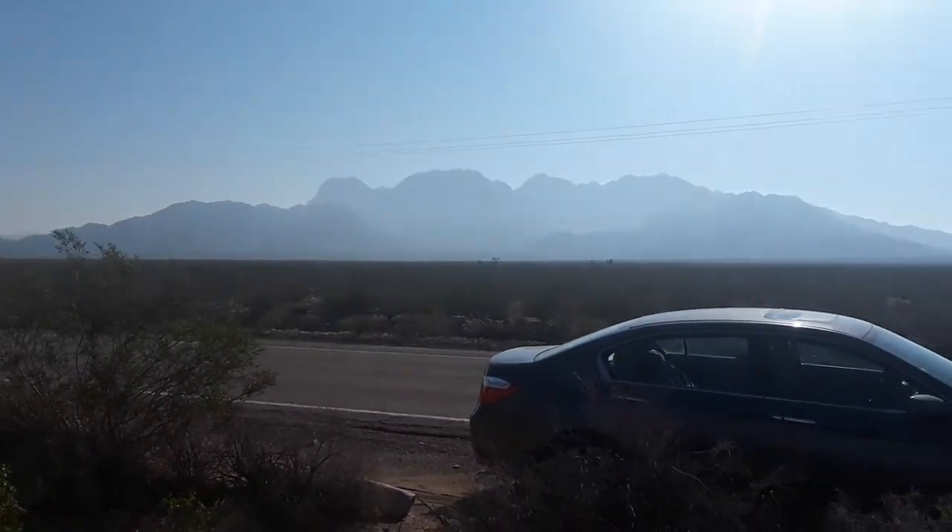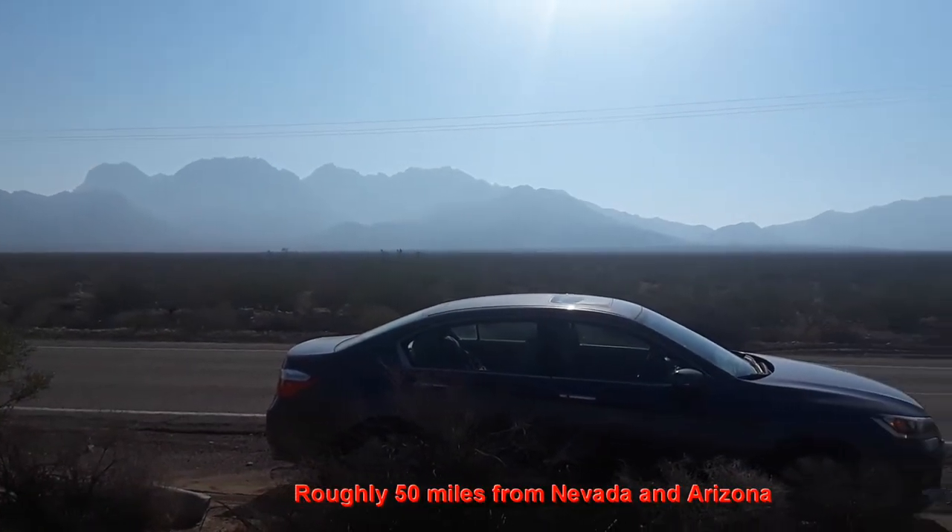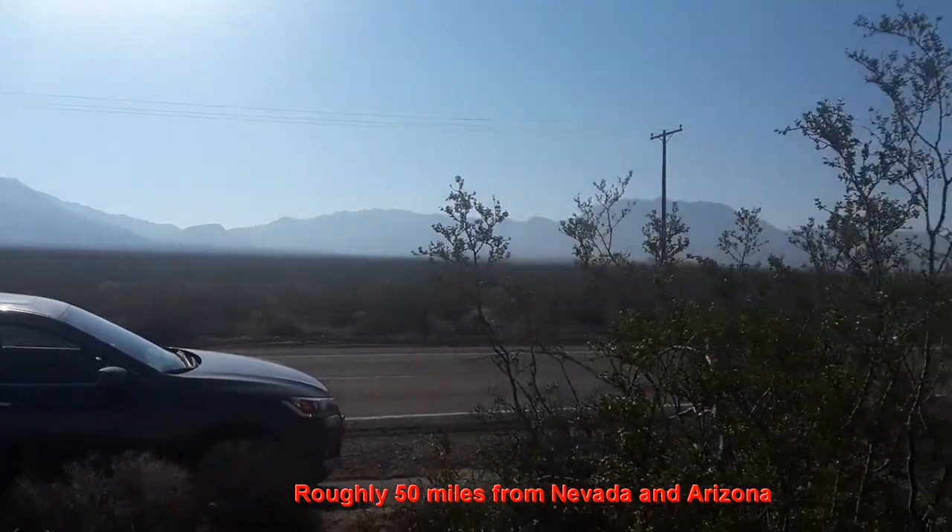Arizona would be in that direction. The other side of the mountains are right around the edge — that would be close to the Colorado River there, those mountain peaks.